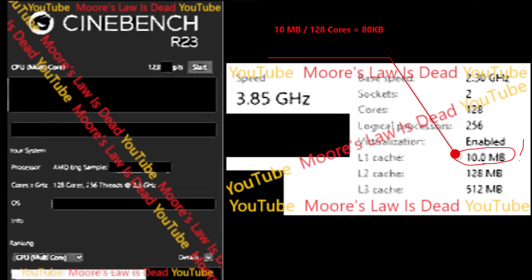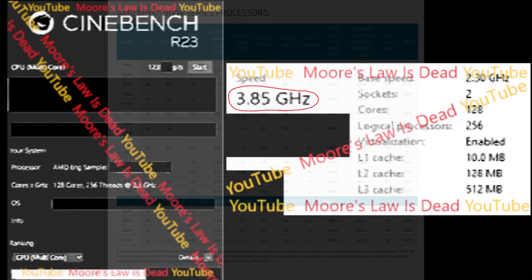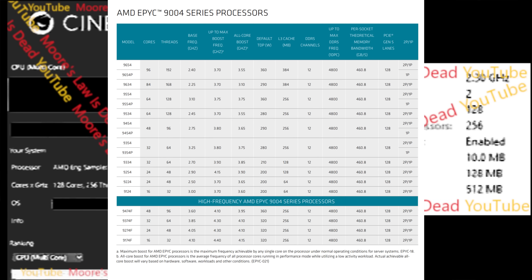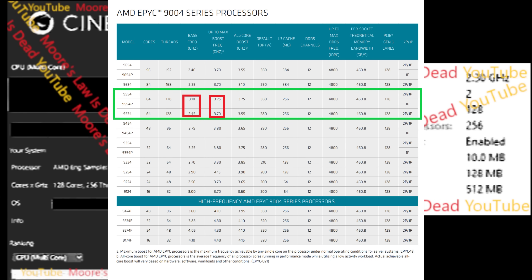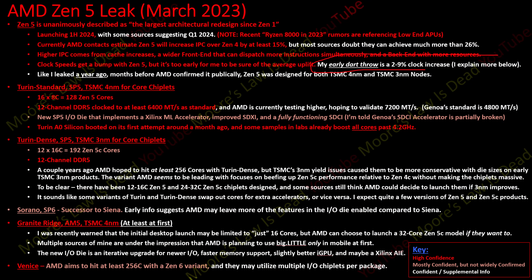So whatever AMD is doing to get this score, it doesn't seem to be brute-forcing with tons of extra cache bolted on like what Intel did from Alder Lake to Raptor Lake. I can also say that at least this sample was boosting to at least 3.85 GHz. I don't know what the average clocks were during the benchmark, and I don't know if it boosted above 3.85 GHz, but when I look at similar 64-core Genoa CPUs they don't seem to be rated to boost that high.